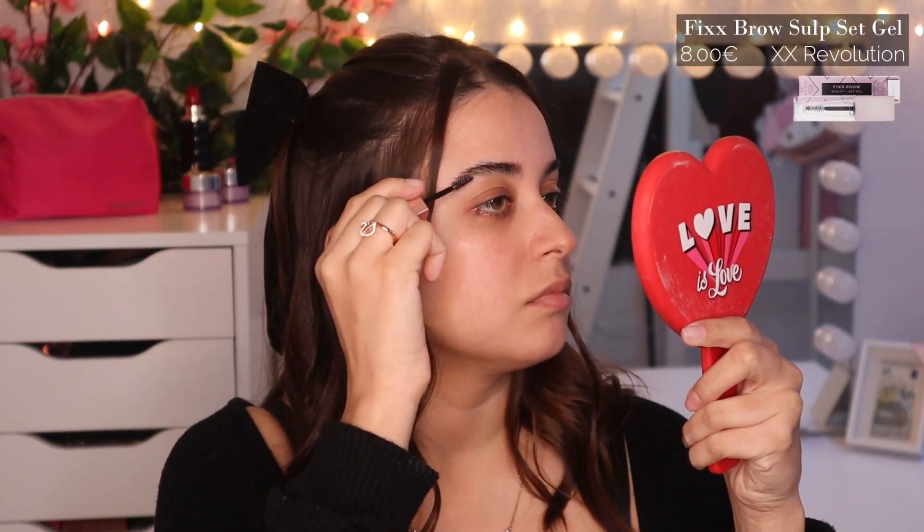Getting into the makeup look, we're going to start with eyebrows — just brush them upwards and fill them in if necessary. With the Fixed Brow School Plus Set Gel from XX Revolution, I'm going to set them in. To prepare the eye, I'm going to use Essence eyeshadow base as a primer and blend it into the skin with a brush. You can use any eye primer, eye base, or concealer.